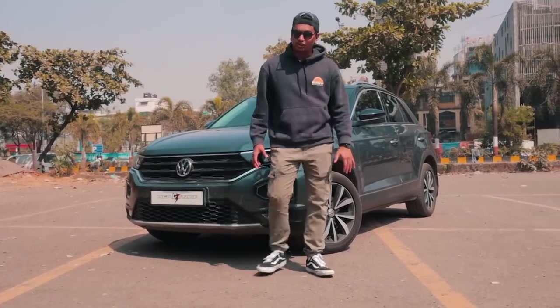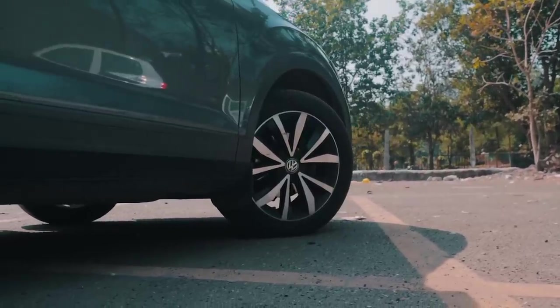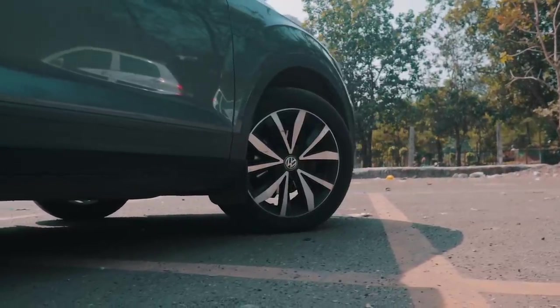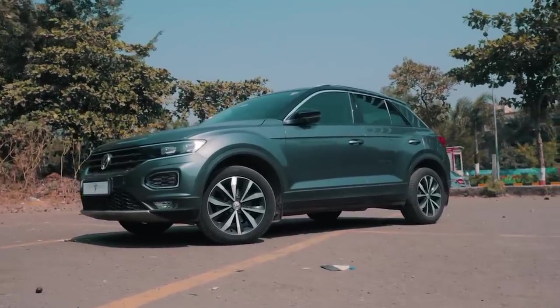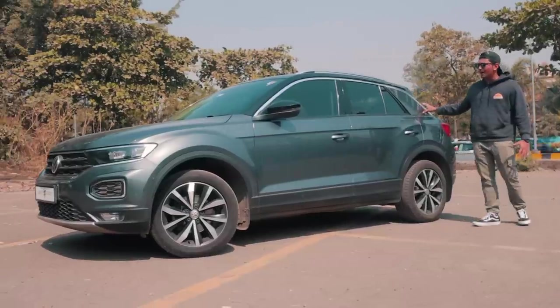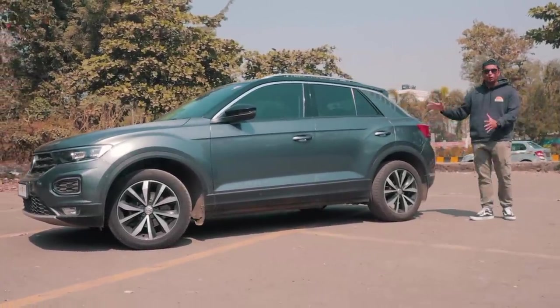Moving to the side, you have these really slick-looking 17-inch rims — I really like the design of these. Further along the side, it has that sportback kind of look that VW and Audi really like to do, where it kind of drops down at the back. It's a very low-slung crossover SUV and I really like the look of it.